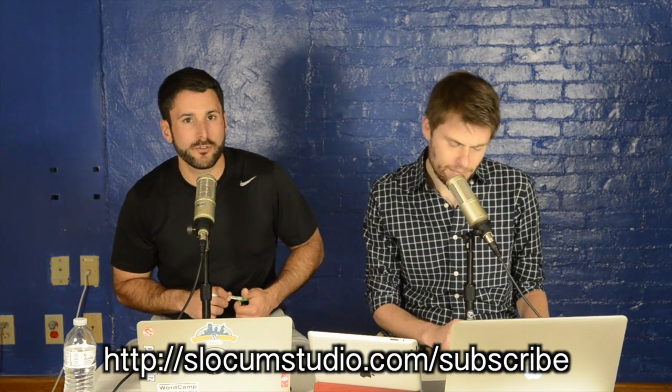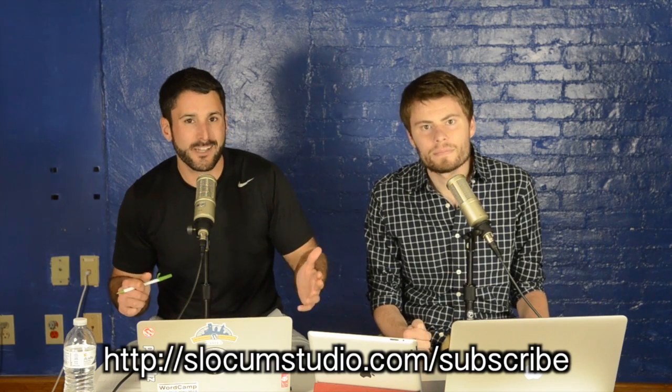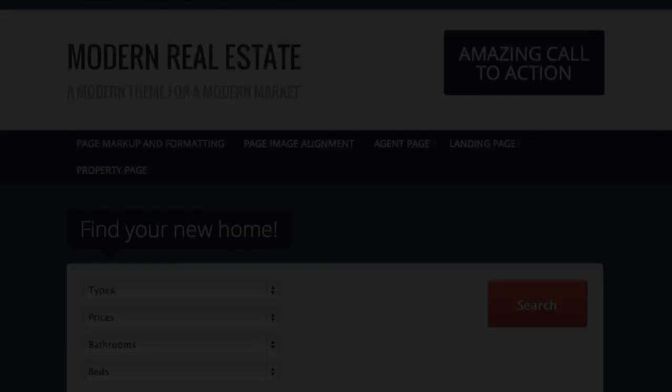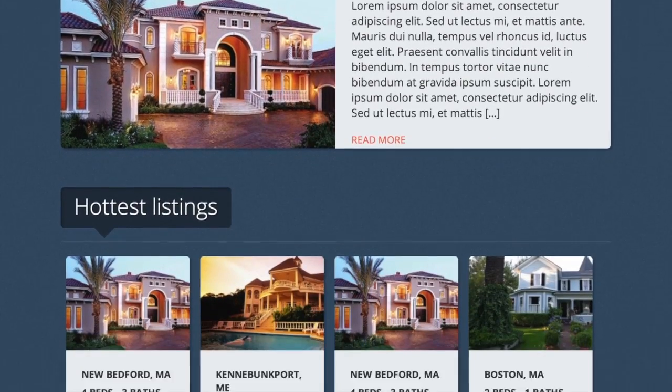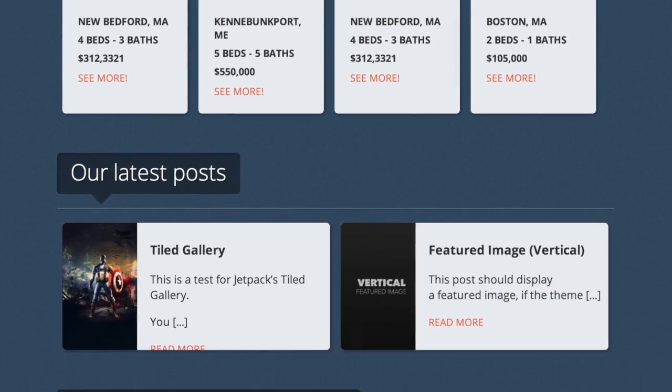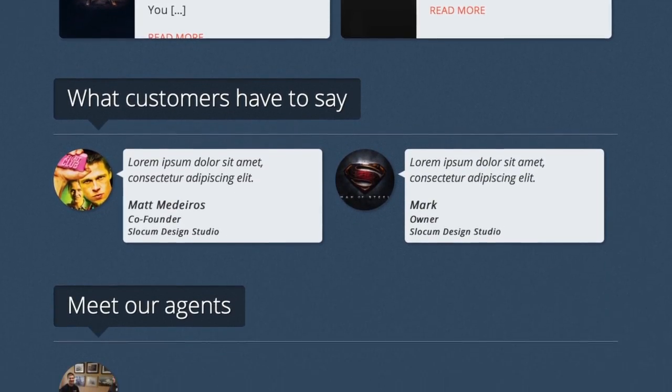But before we continue, subscribe — we want to hit over 1,000 YouTube subscribers. Get to YouTube.com/SlocumStudio and hit the subscribe button. This episode is brought to you by our latest theme, Modern Real Estate, a responsive WordPress theme built for real estate agents, real estate companies, and also bloggers and small businesses.